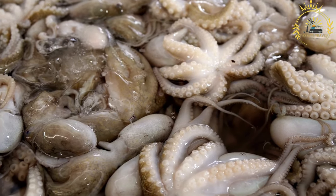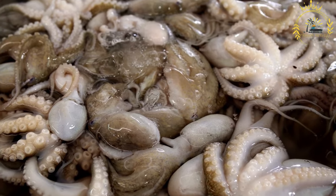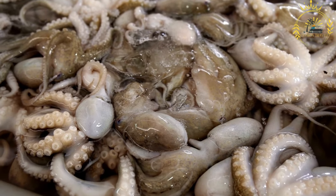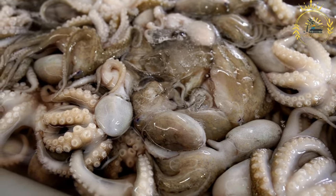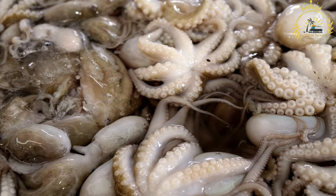Octopus curry is typically served hot and can be enjoyed with rice, bread, or other side dishes. It's known for its rich and aromatic flavors, combining the natural sweetness of coconut milk with the heat of spices and the tender texture of octopus.